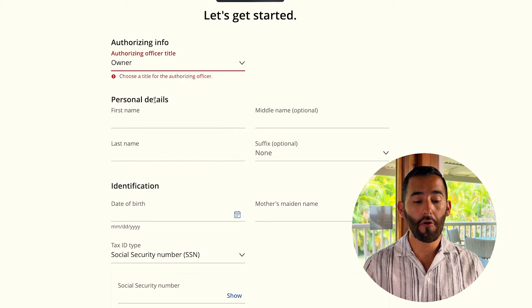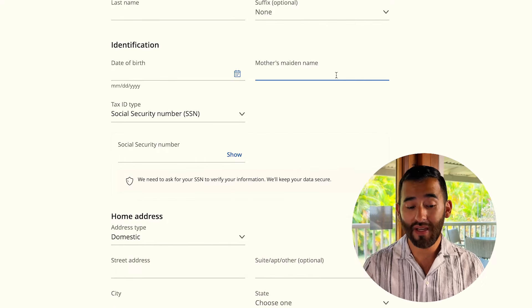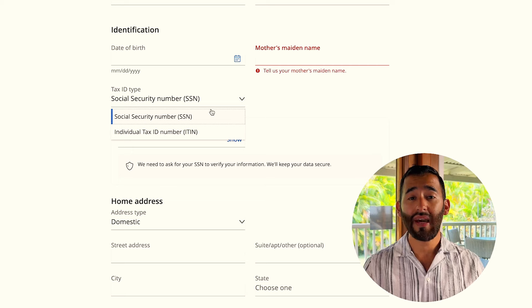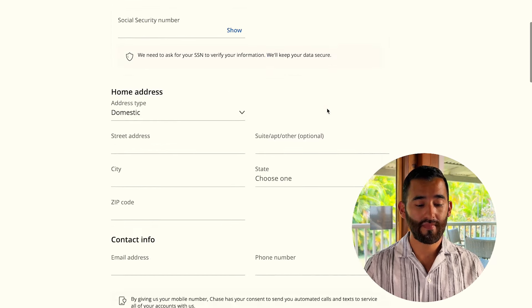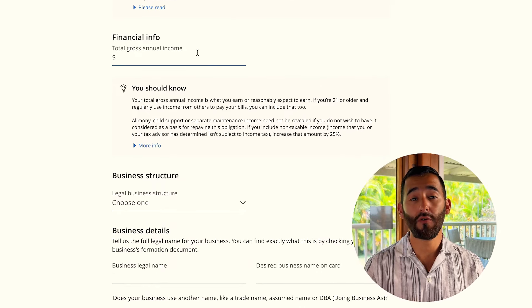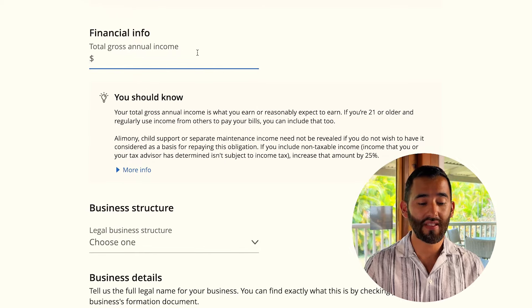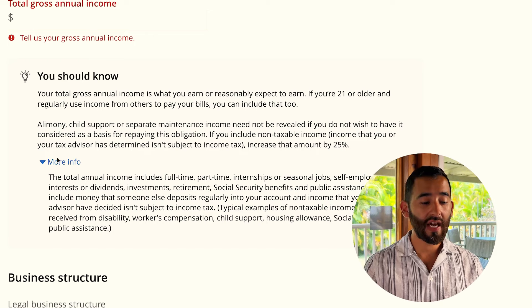Fill in your personal information: suffix (optional), your name, mother's maiden name, birthday, and your social security number — whether you're applying as an LLC or sole proprietor, your SSN goes here. Then enter your home address, email address, and phone number. For total gross income, this is personal financial information — include your annual income from your job, and you can also include social security benefits, public assistance, seasonal jobs, or people paying your bills. Just don't lie or put an outlandish number.